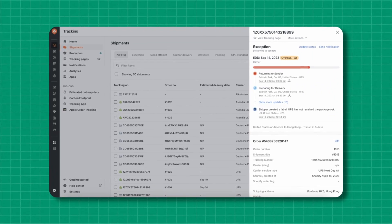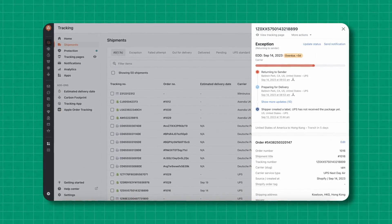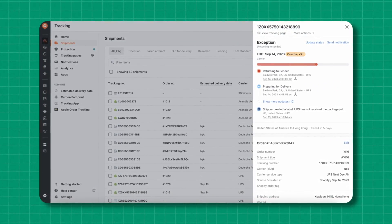After a customer orders from your TikTok Shop and the order is automatically processed on Shopify, AfterShip will pair the tracking number for that order with the corresponding order on TikTok too, and then instantly input it for you. So you no longer have to search out order numbers and input them manually either.